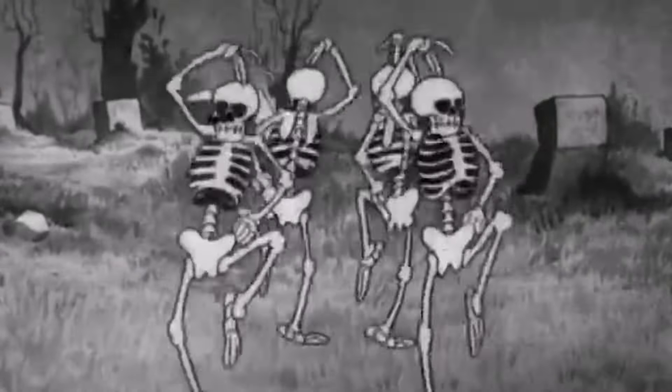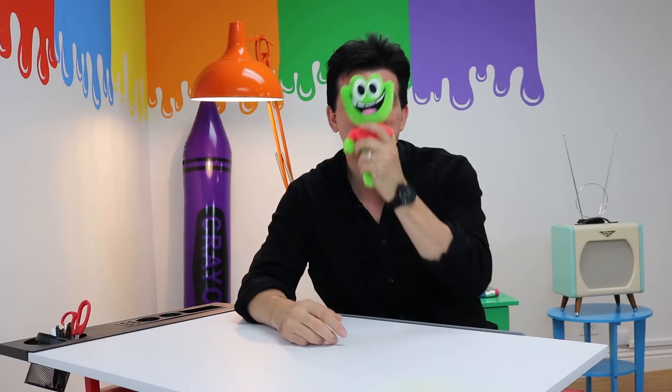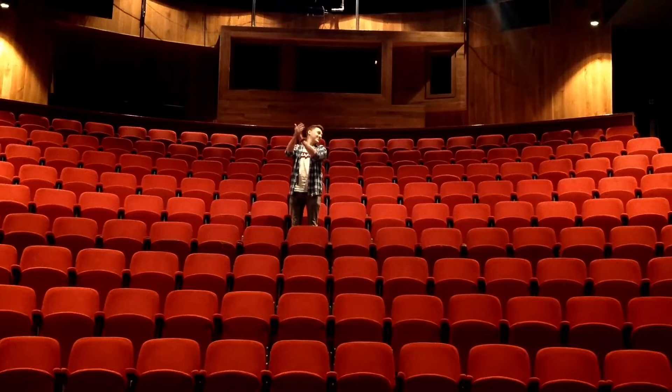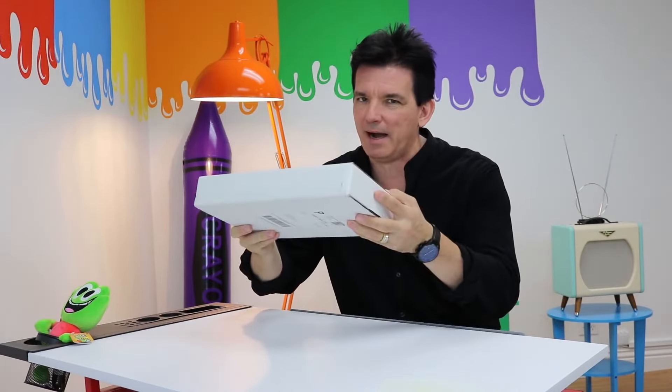Hey, it's Halloween! Look, I'm disguised as a frog. So anyway, it's Halloween — that means there's costumes, candy, and scary movies. I'll be drawing some famous horror movie characters in the Danny Phantom style, but don't worry, they'll be very family-friendly Butch Hartman versions of them. But I'm going to give myself a limitation: I'm only going to use what is in this box.